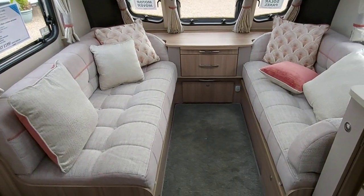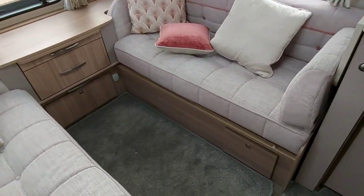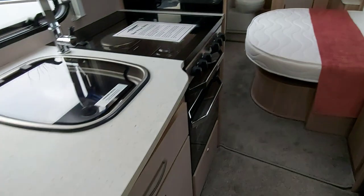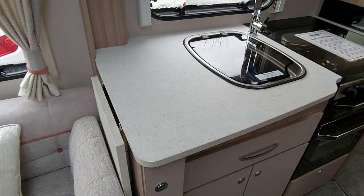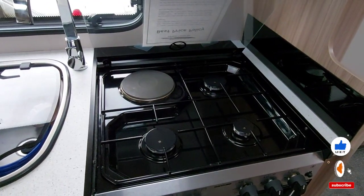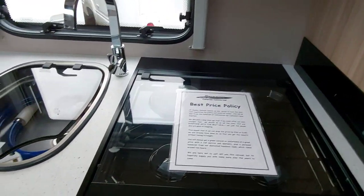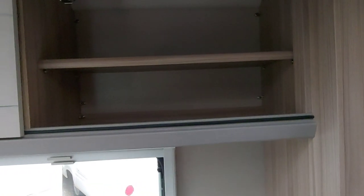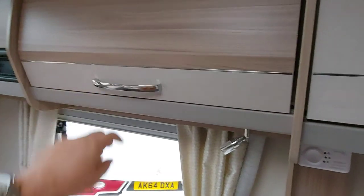The only drawback I feel is that the seating area is compromised — the seats are short in length. But we wouldn't have any intentions of using them as a bed; it's just me and Sarah now so we wouldn't use them at all. I do like the kitchen area — it's lovely. There's a nice flip-up table to extend the preparation area, a three-gas burner with an electric hob, which is really nice. The sink is really nice with a nice tap, and there's some good cupboard space, though none of them are soft close.